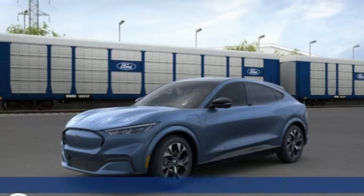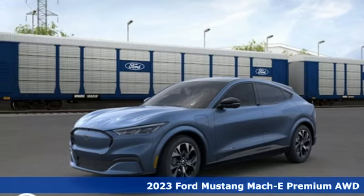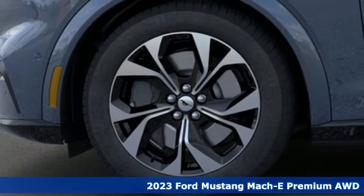It's a new 2023 Ford Mustang Mach-E. Built on tradition, built to last. Ford.